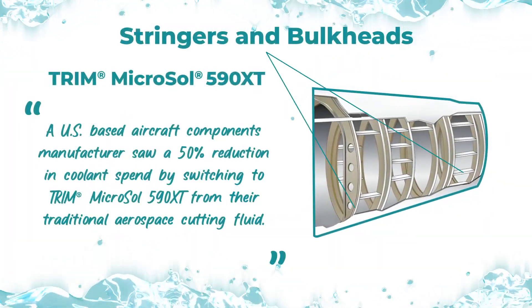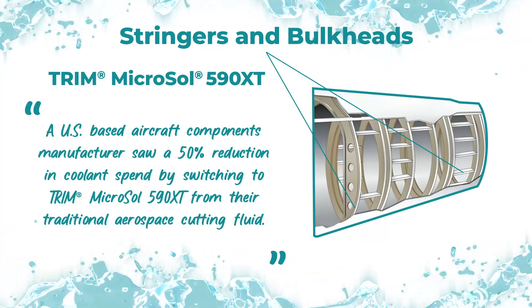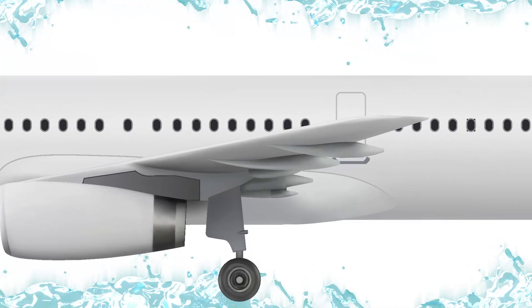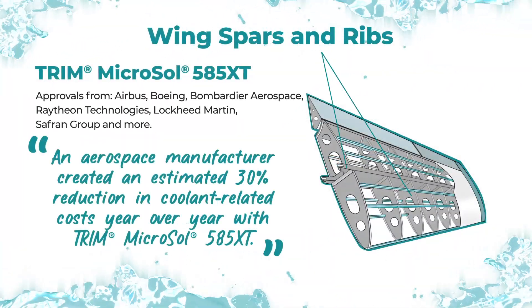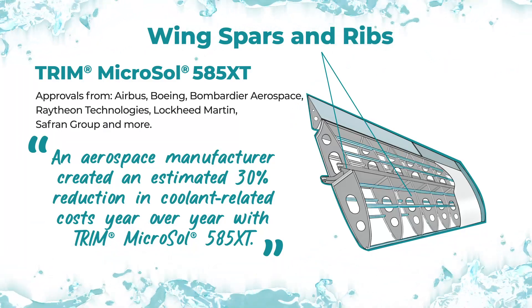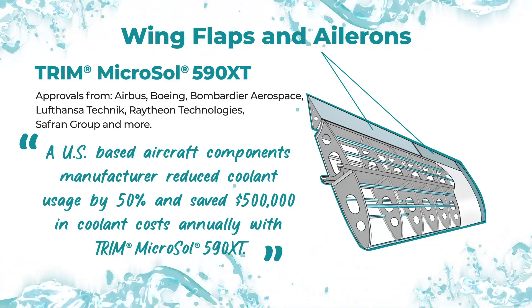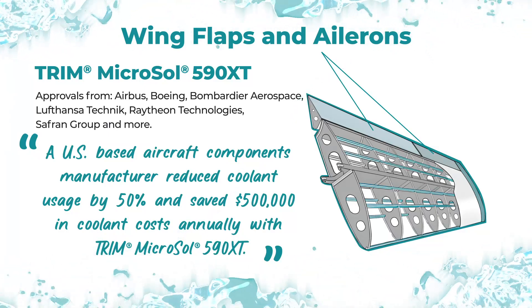A U.S.-based aircraft components manufacturer saw a 50% reduction in coolant spend by switching to Trim Microsol 590XT. An aerospace manufacturer created an estimated 30% reduction in coolant-related costs year-over-year with Trim Microsol 590XT, reducing coolant usage by 50% and saving over $500,000 in coolant costs annually.